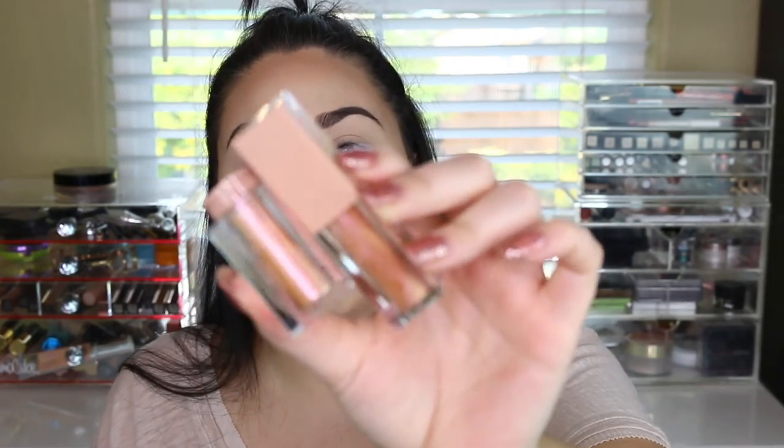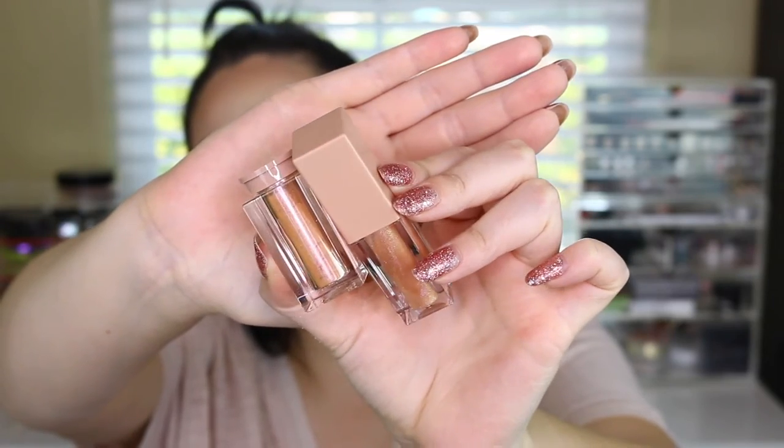I also thought you could buy the Ultra Light Beam pigment and gloss separately, but you can't. I got the peach shade — oh my god, this shade is so pretty. It's absolutely stunning. I did not expect it to look like this in person — it is freaking beautiful. It's like a pinky gold shade, so so pretty. I want to use this pigment today because with this palette these two are going to go so well together.